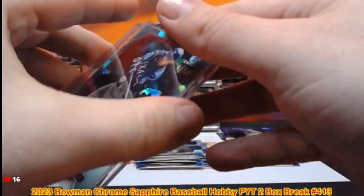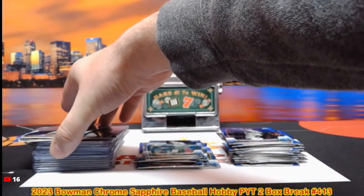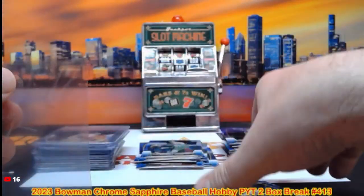Last hit going to the Rangers out of that break. Let's top load what we have and then we'll do our recap, and then we'll move on to our final break of the night.